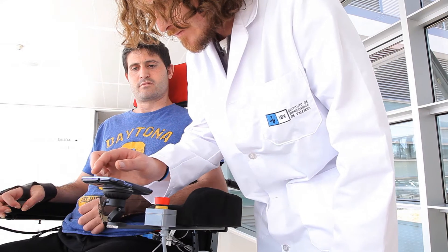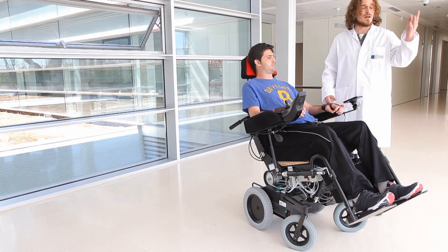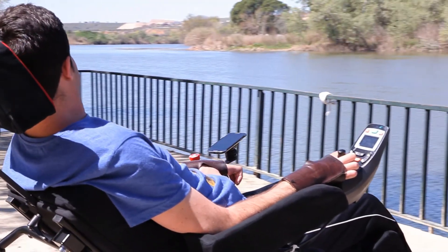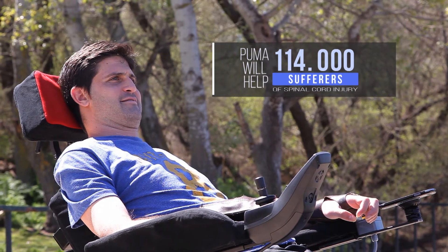Using a simple app on a cell phone, the patient can access any of the parameters to prevent and avoid the symptoms of pressure ulcers. Adoption of the PUMA project could reduce EU public health spending by as much as 2,000 million euros.